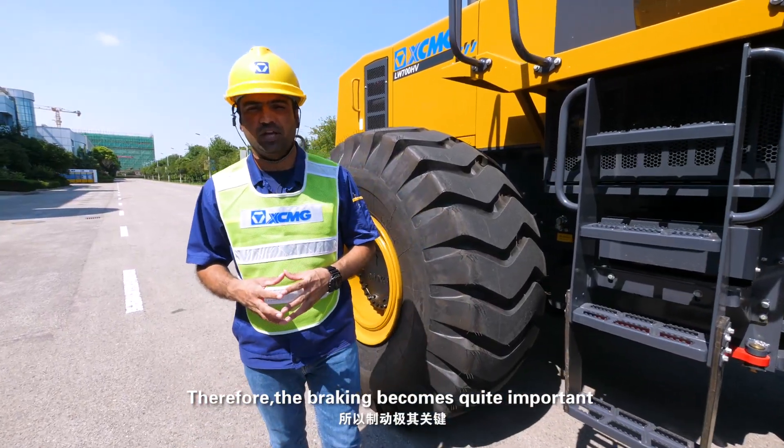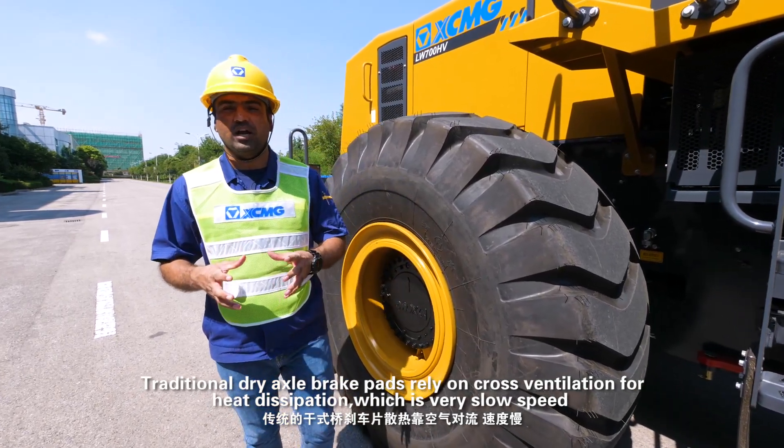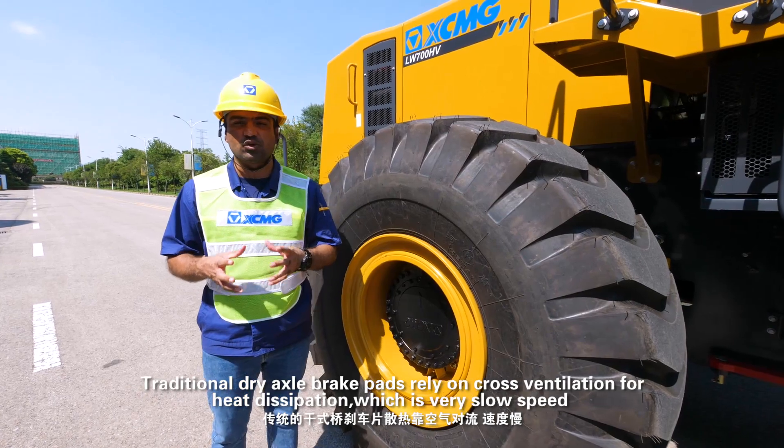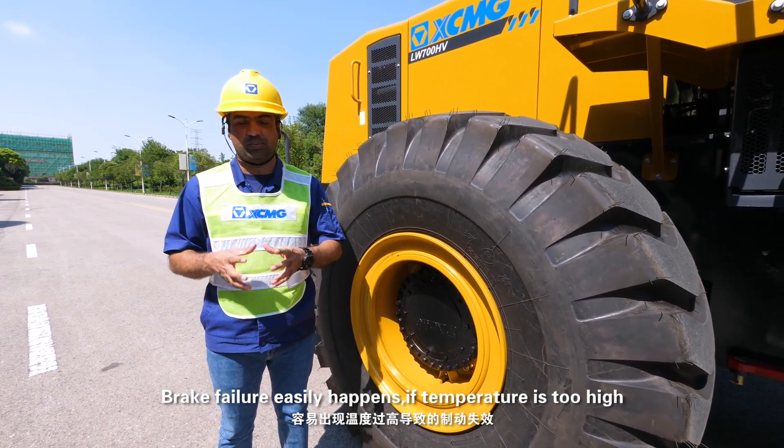Therefore, braking becomes quite important. Traditional dry axle brake pads rely on cross ventilation for heat dissipation, which is very slow. Brake failure can easily happen if the temperature gets too high.